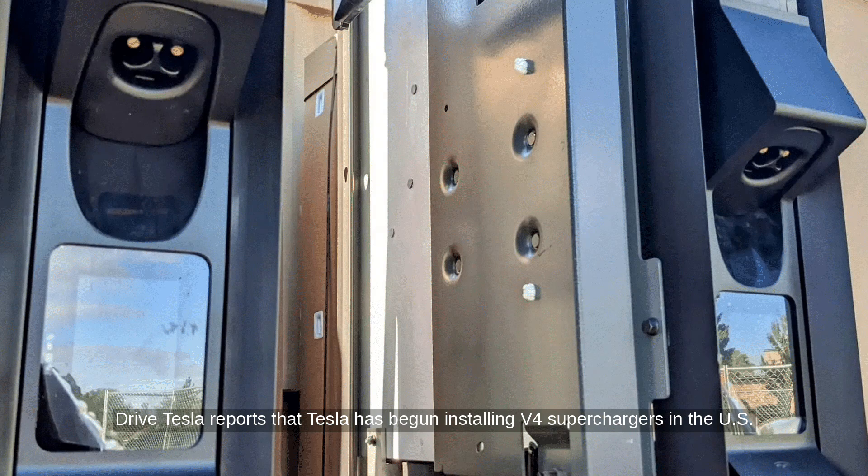DriveTesla reports that Tesla has begun installing V4 superchargers in the U.S. These new superchargers feature an integrated CCS adapter and a payment screen. The first V4 installation was spotted in Oregon, with others seen in Nevada and Alabama.